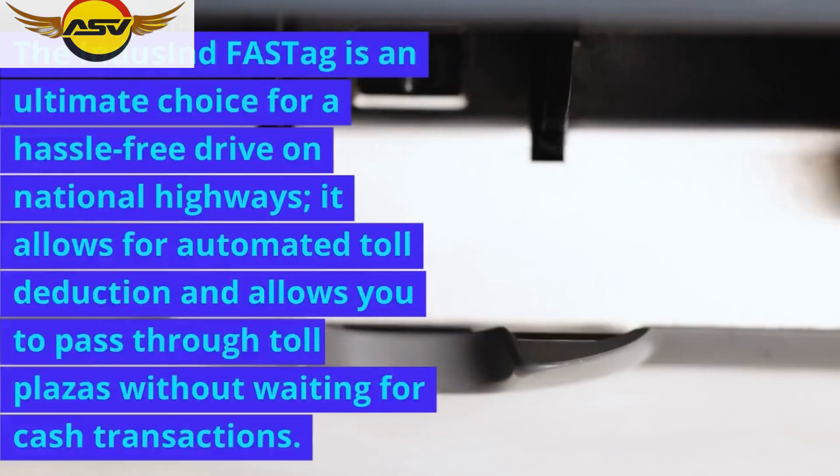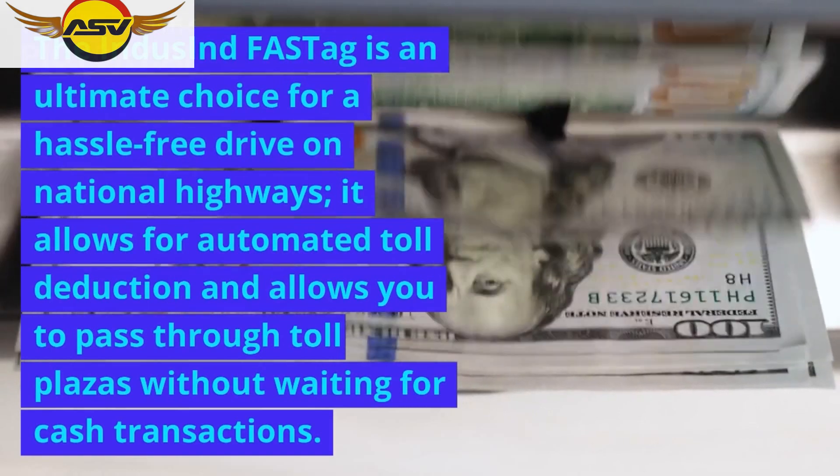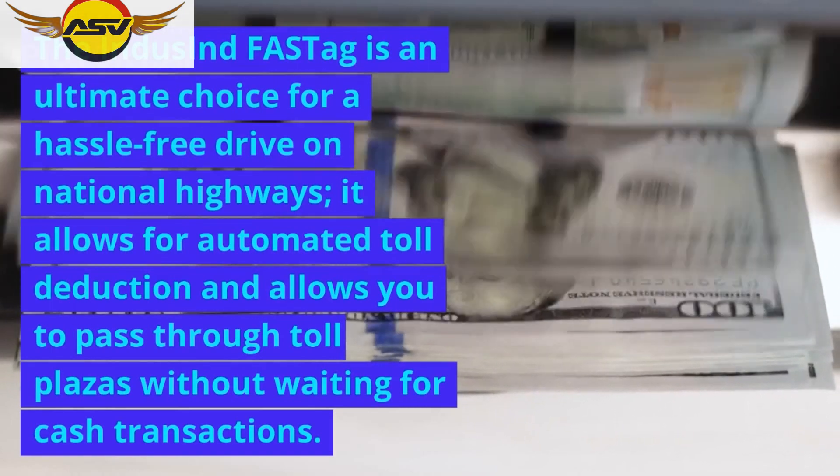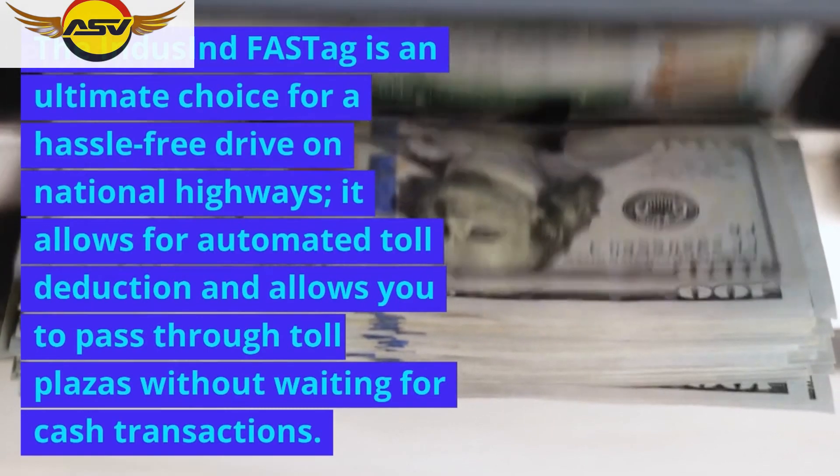What is IndusInd FASTag? The IndusInd FASTag is an ultimate choice for a hassle-free drive on national highways. It allows for automated toll deduction and allows you to pass through toll plazas without waiting for cash transactions.